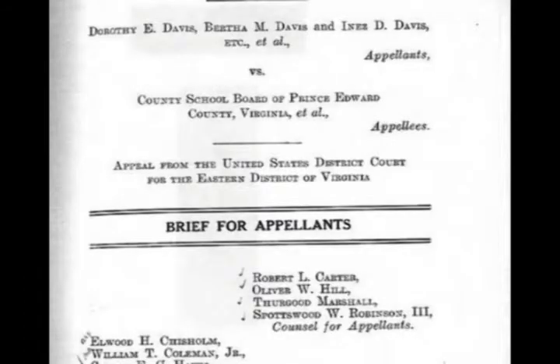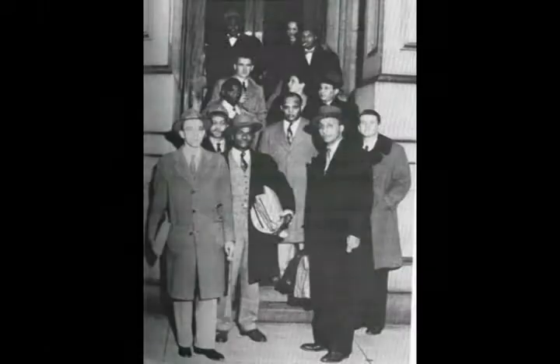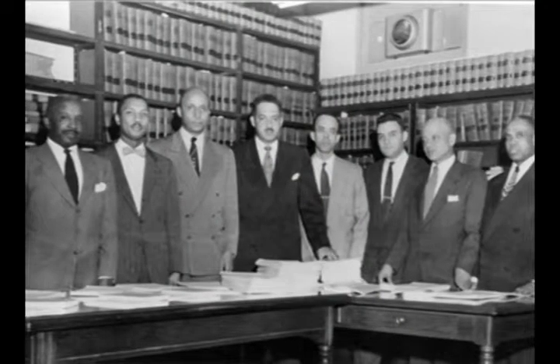And so my father and his partner, Spotswood Robertson, decided they needed to take that case. In Gallery 3, we see how the case becomes a key part of the NAACP's national strategy to fight not just for equalization of facilities, but for anti-discrimination through the desegregation of schools.